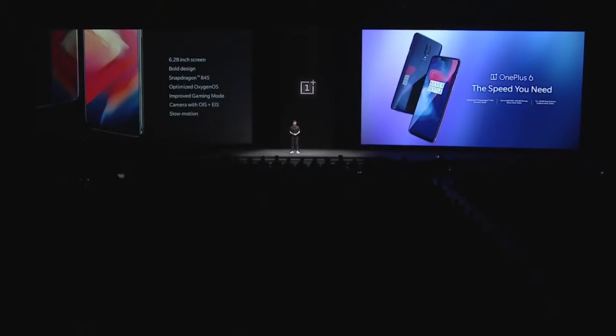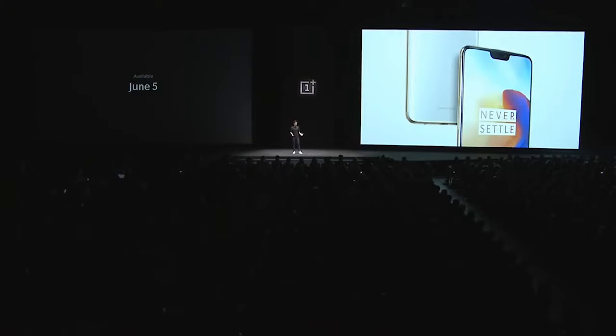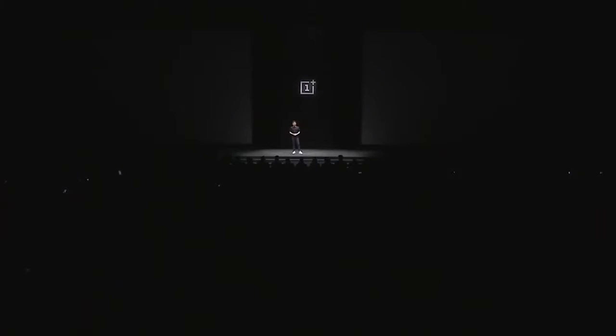The OnePlus 6 will be available in the mirror black and midnight black variants starting May 22nd, with the limited edition silk white on June 5th. So what's it going to cost? We've taken a major step forward with this device — does that mean a significant step up in price?